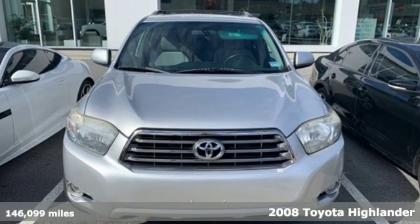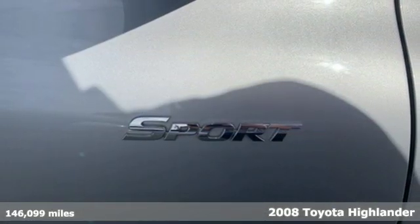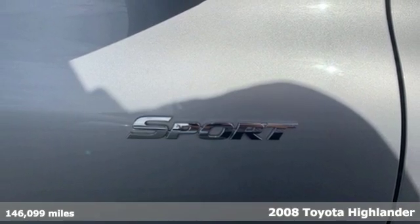Here's a 2008 Toyota Highlander. When you're looking for comfort, convenience, and quality, you think Toyota.